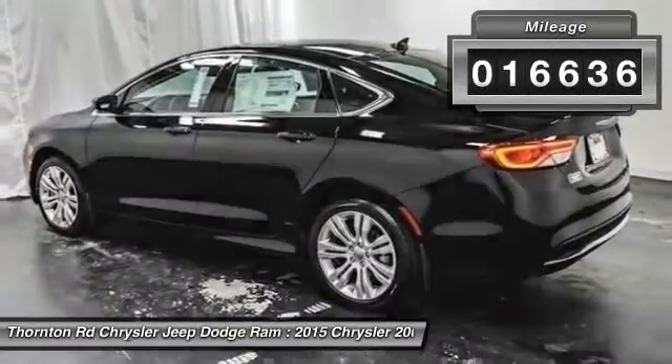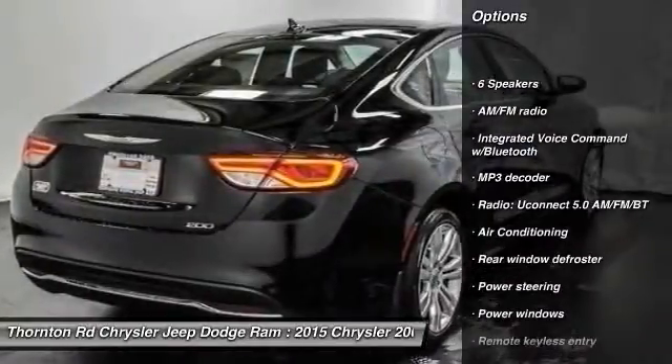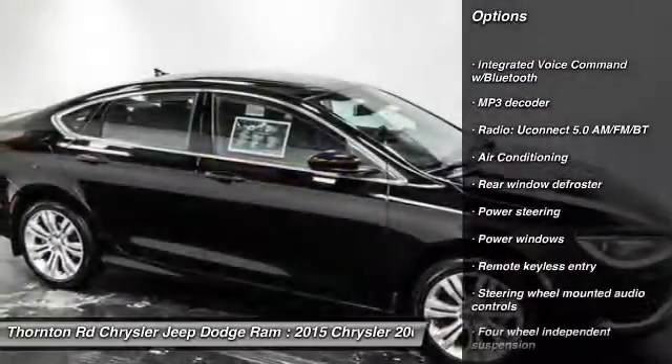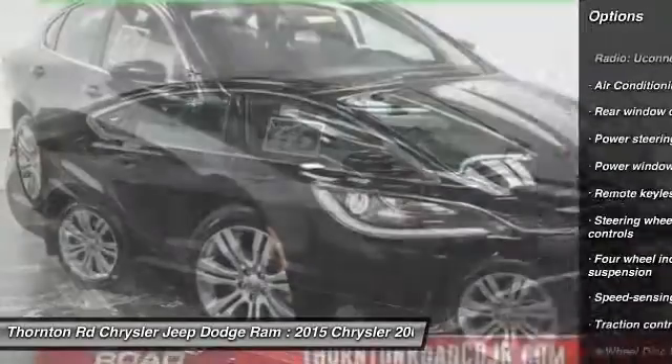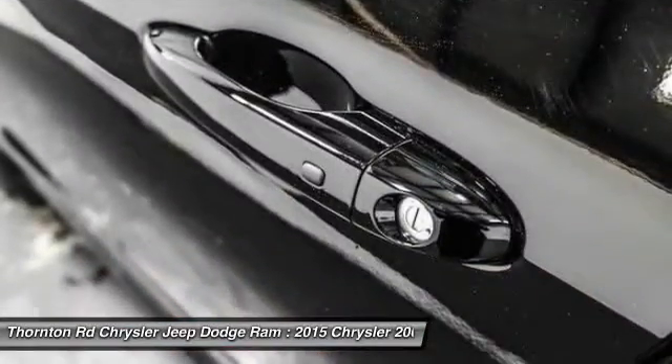Here are some of this vehicle's great options: traction control, dual airbags, air conditioning, front power steering, alloy wheels, four-wheel disc brakes, security system, compass, power windows, and rear window defroster.